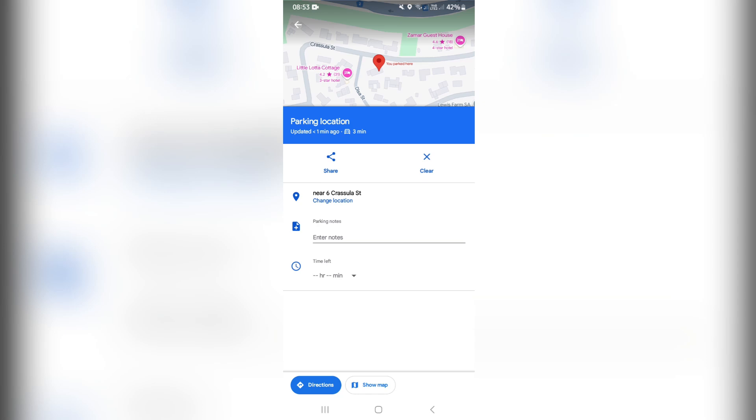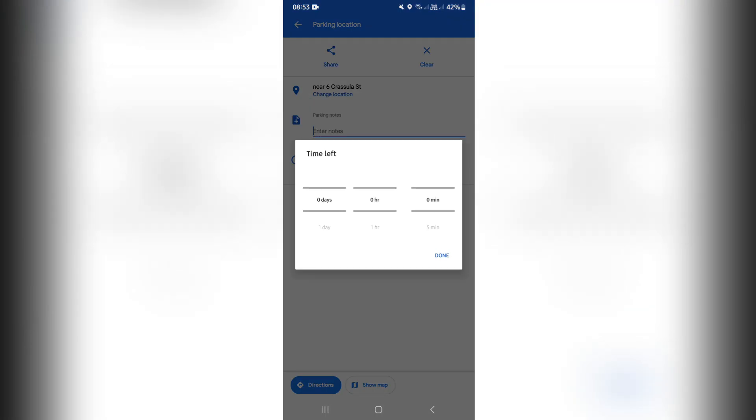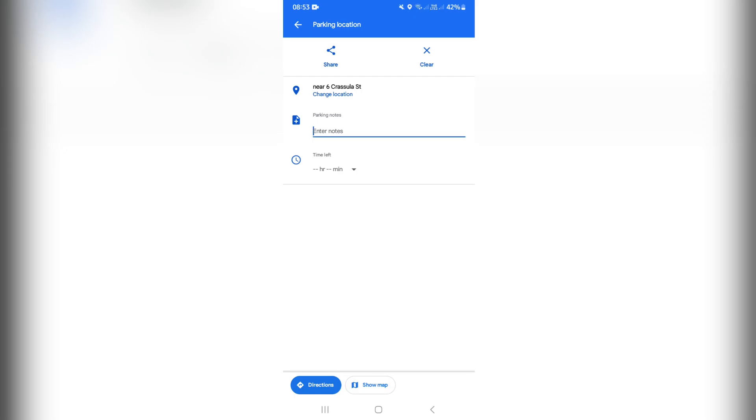So let's say you enter notes — you can say 'Next to the big building on the left,' or whatever the case may be. You can also, if you have a parking meter with a particular amount of minutes on it, you can actually set it here. And you'll get a notification when you are almost out of time. You can also go and change your location, so if you want to do this after you've already parked your vehicle and you're not in the same spot, you can do so.